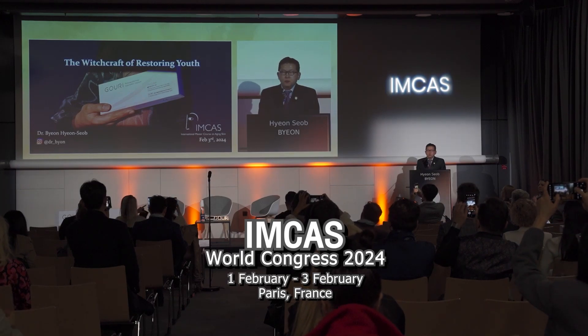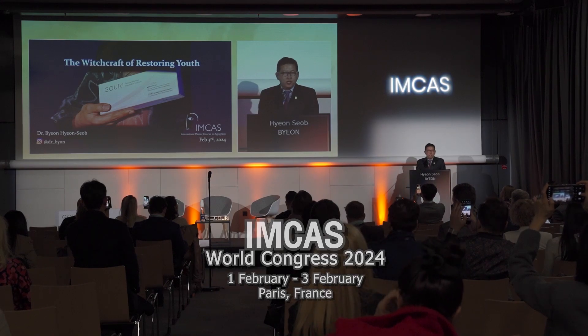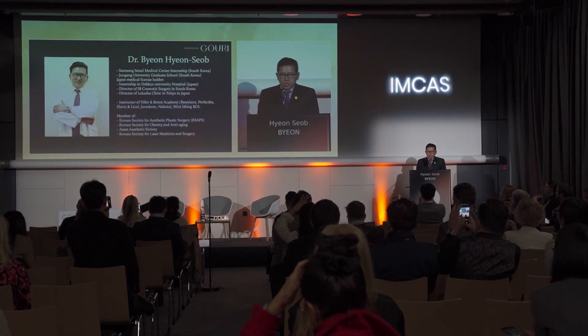I'm Dr. Byun from Tokyo in Japan. I'm Korean, but I'm working in Japan now. Let me introduce myself.